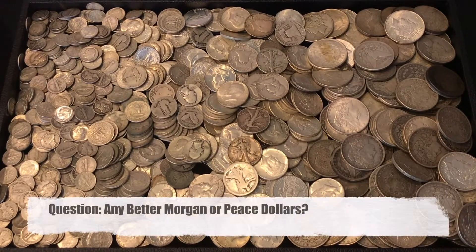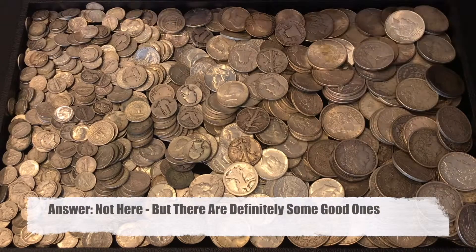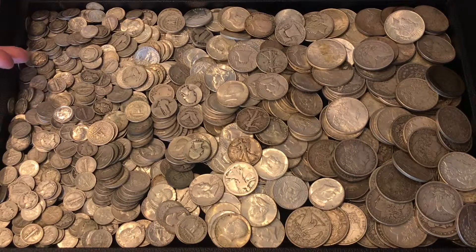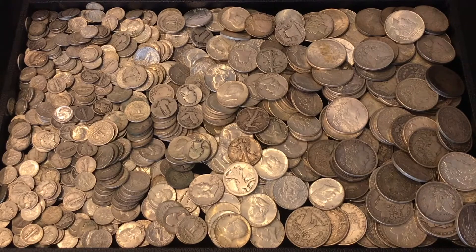What about the Morgan dollars or Peace dollars — are there any better coins there? In this group there aren't. There are a couple of coins that maybe are conditionally a little bit better, but they're all common dates and the kind of coins that end up going into a bag. We trade them in bags of usually $1,000 face.